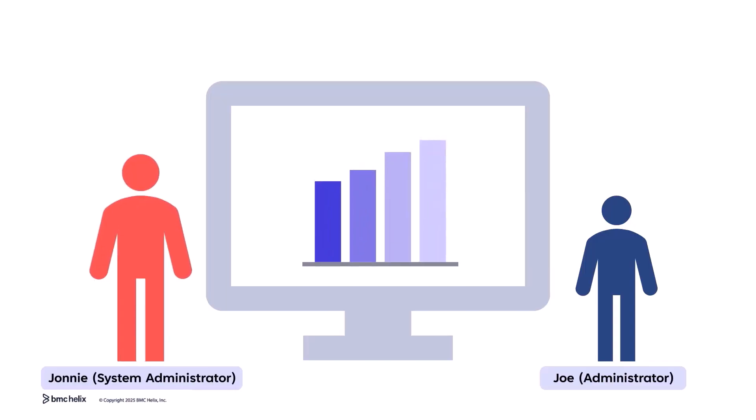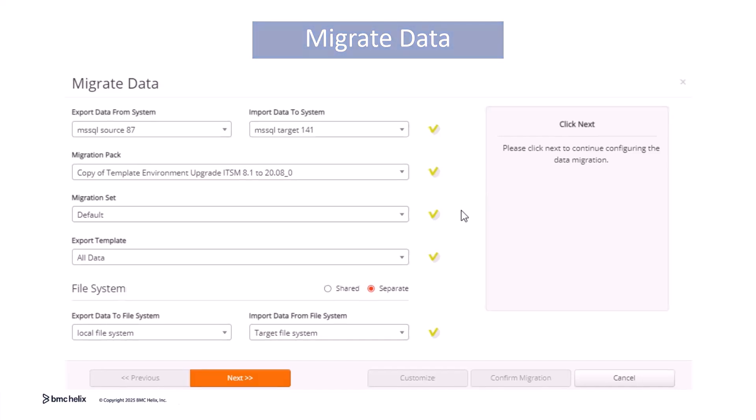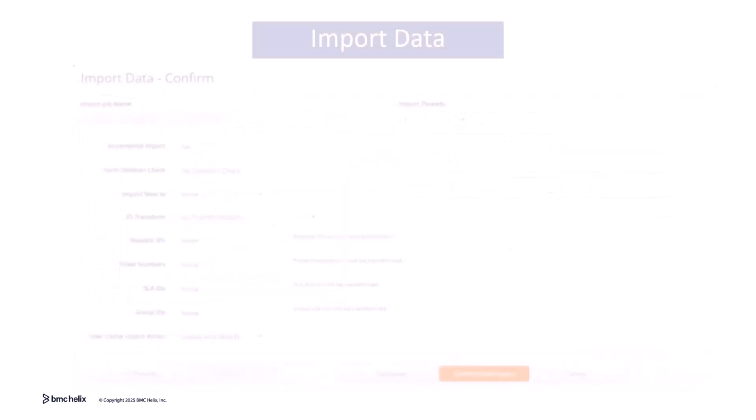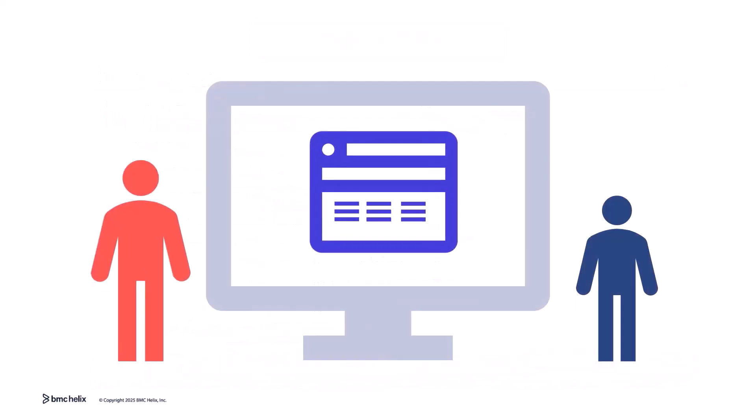The next phase involves data migration using Helix Data Manager, HDM. I'll monitor the process and ensure data integrity checks are in place. The initial migration phase moves data while ensuring accuracy and completeness.